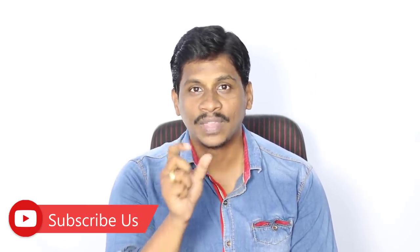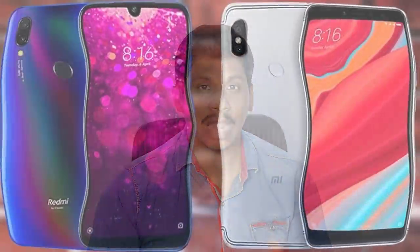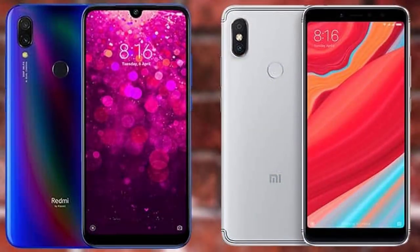Redmi Y3 features a 6.26-inch HD Plus display with multiple RAM variants. It has an HD Plus display, Snapdragon 632 processor, 3GB RAM and 32GB storage, a 12+2 back camera, and a highlight 32-megapixel selfie camera, 4000mAh battery, Gorilla Glass 5 protection, running Android Pie out of the box.